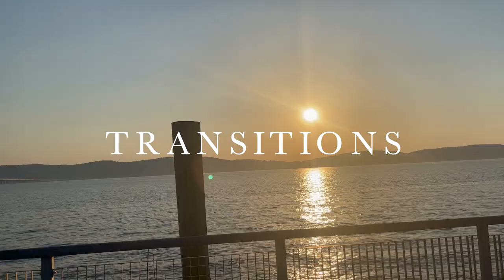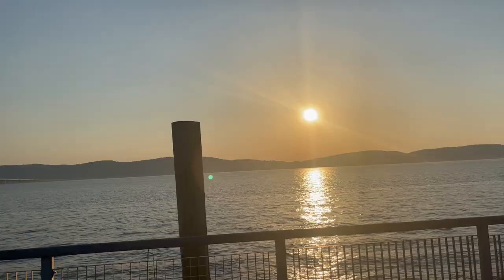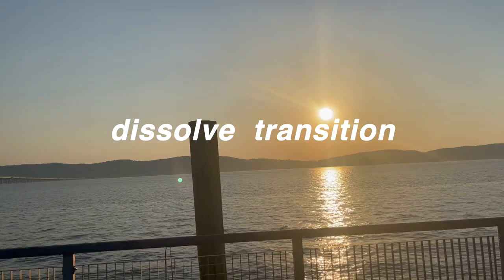My favorite transitions are the circle transition, the movement/slide transition, the dissolve transition, and another one I found online that's like a lens burn type of transition.